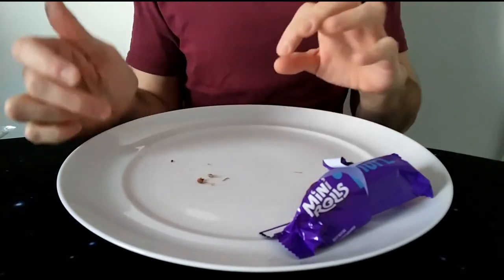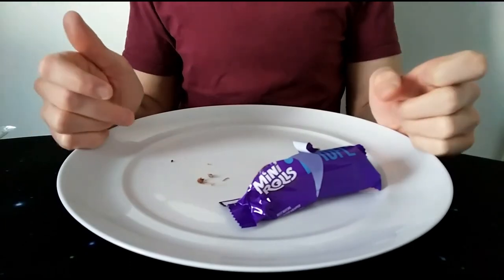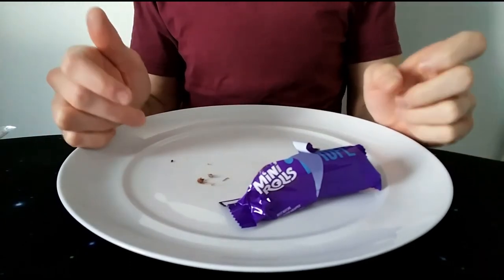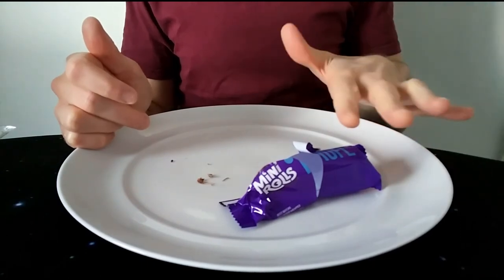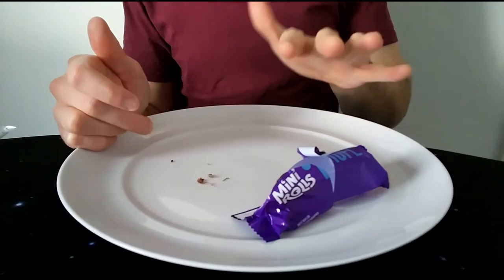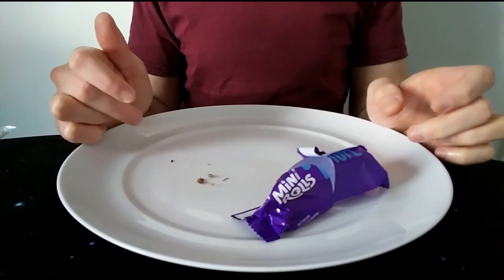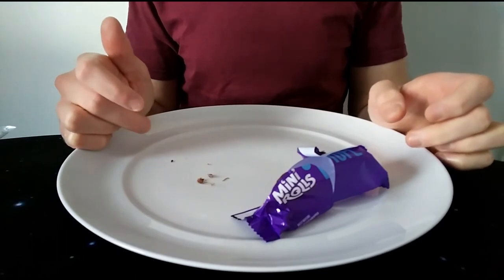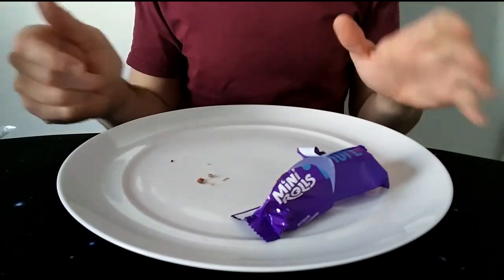I'm sure they'll probably do some limited edition with caramel or something in there. For me I would go for the raspberry ones — even though it goes against what you might think given the chocolate sponge. When I was younger I would never have even looked twice at a raspberry one, but I think I was missing a trick.